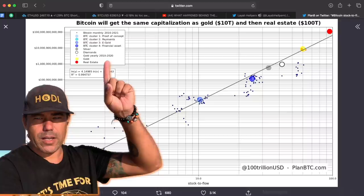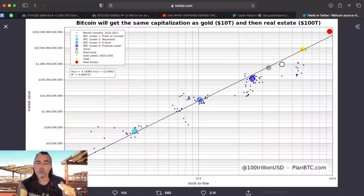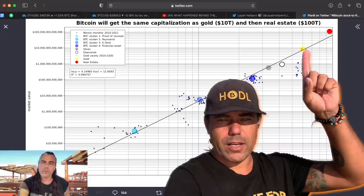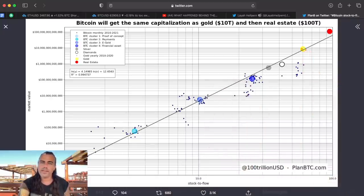You can see all the Bitcoin clusters walking through history. The red target is real estate market cap, and this is the gold market cap. We're coming closer and closer to that gold market cap of $10 trillion. We're currently at about $2 trillion — we could go to $10 trillion in the next couple of years, then to $100 trillion. What would that do to the Bitcoin price with only 21 million coins?